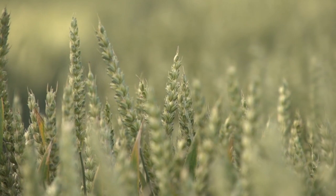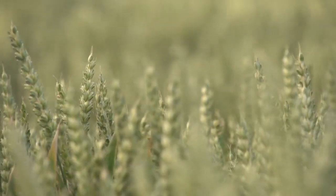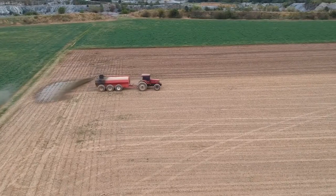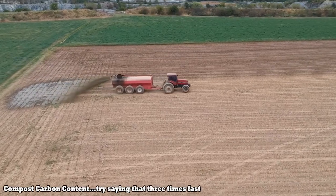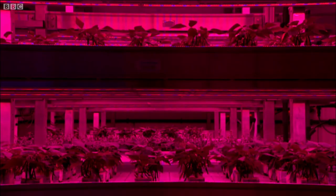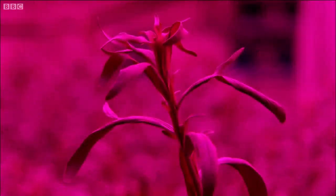Planting cover crops — crops that cover the ground when fields would otherwise be bare during off seasons — can extend photosynthesis throughout the year. Using compost can improve yields while storing its carbon content in the soil. Scientists are even working to breed crops with deeper roots, making them more resistant to drought while depositing more carbon into the soil.